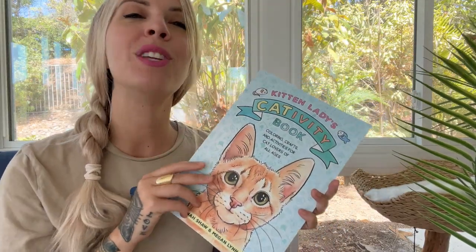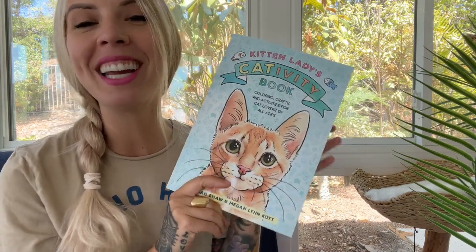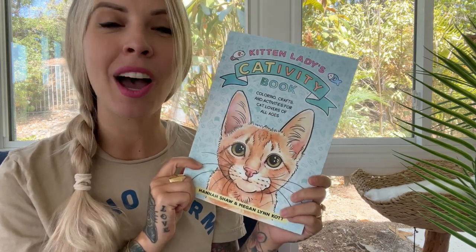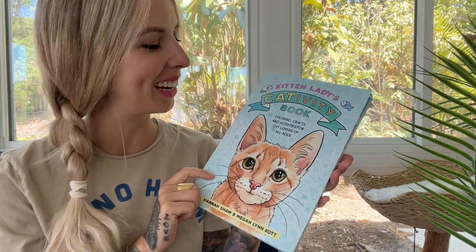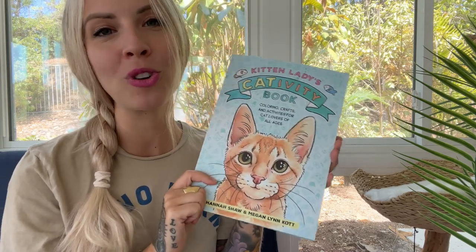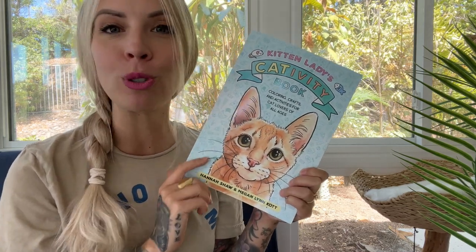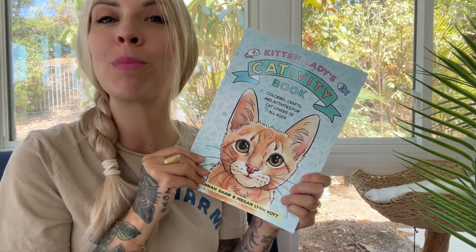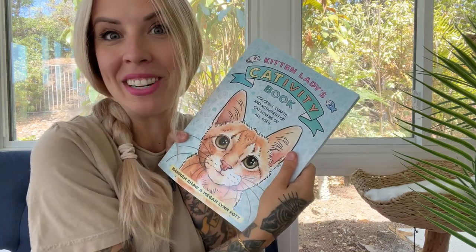This is something that you can use to teach yourself or to teach children about animal welfare. It is really fun. It comes out November 1st but you can pre-order it now. Head to kittenlady.org/cattivity to find a link to pre-order the book. I hope you guys enjoy doing all of the activities as much as we have enjoyed creating this. Please tag me in your photos of the cat toys you make and anything you create from this book — we would love to see. So I hope you guys love it and I'm going to go do some of these activities now.